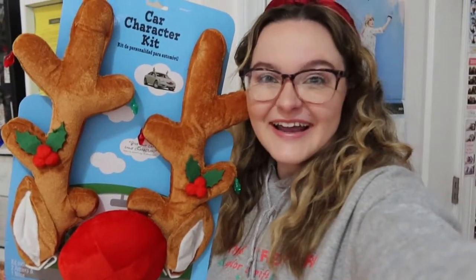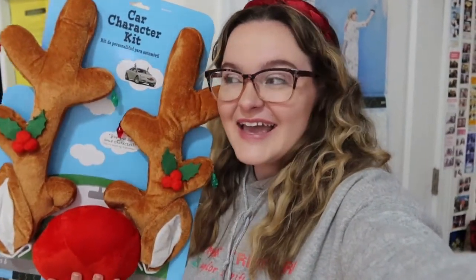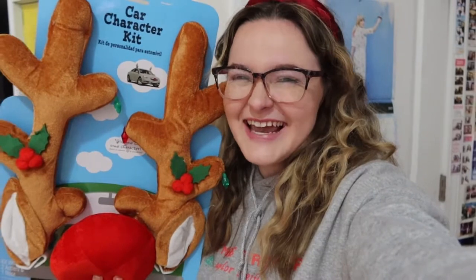I've never done this before for decorations — I got car antlers and a nose and I'm obsessed. I saw this at Party City and was like, I gotta do it. I actually have a top rack on my car, so I thought it would be really cute to put Christmas lights up there too. I'm definitely starting with the antlers right now, and then we're gonna go to Starbucks. I really wish I could show you guys my car, but just out of privacy I'm not going to.